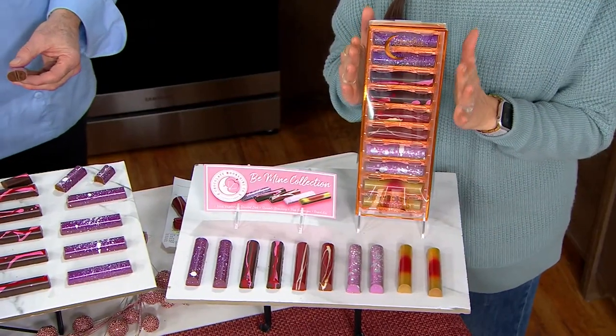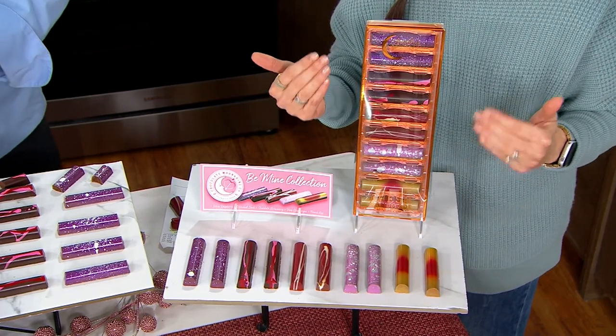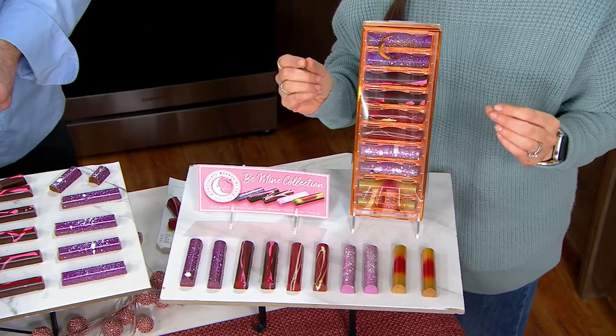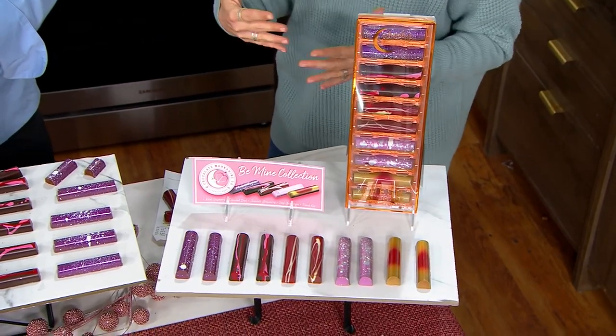We can ship this out to you immediately. Last call — if you want these shipped out February 5th, we have 800 left and that is it. The ones you will get have not even been made yet.